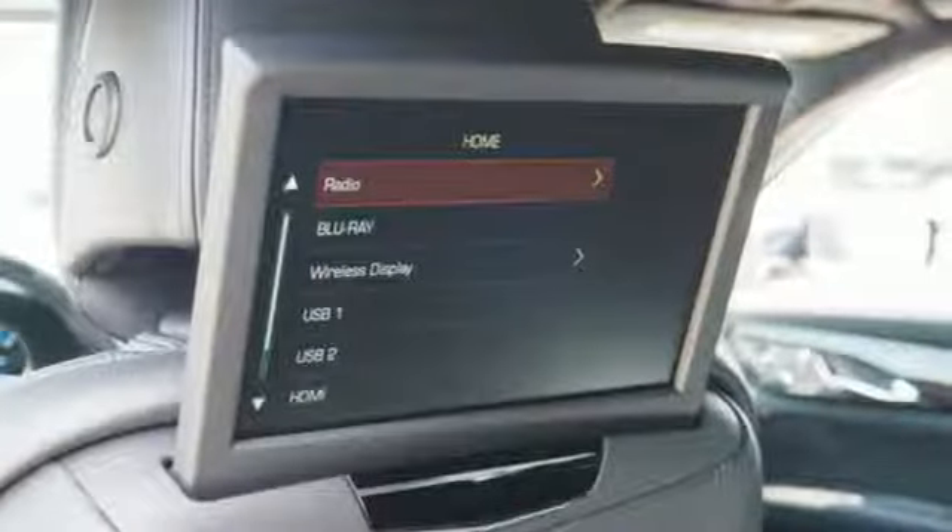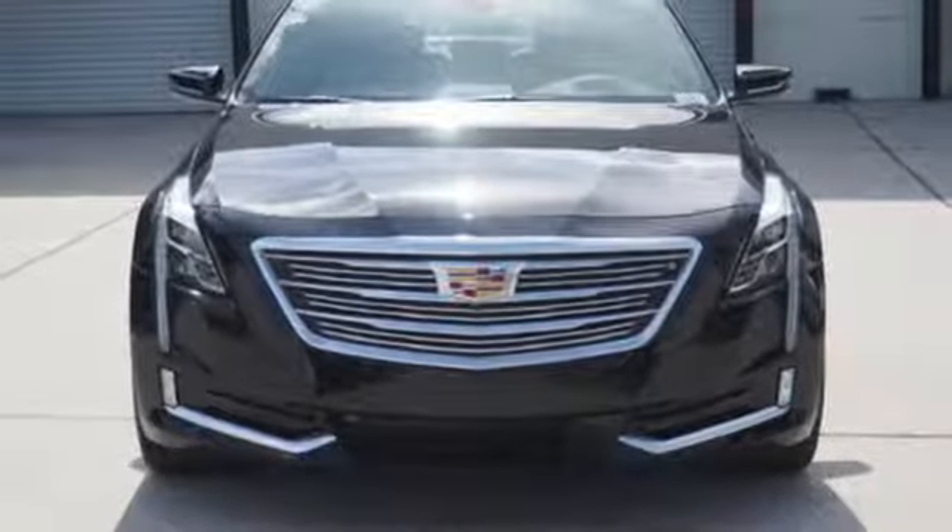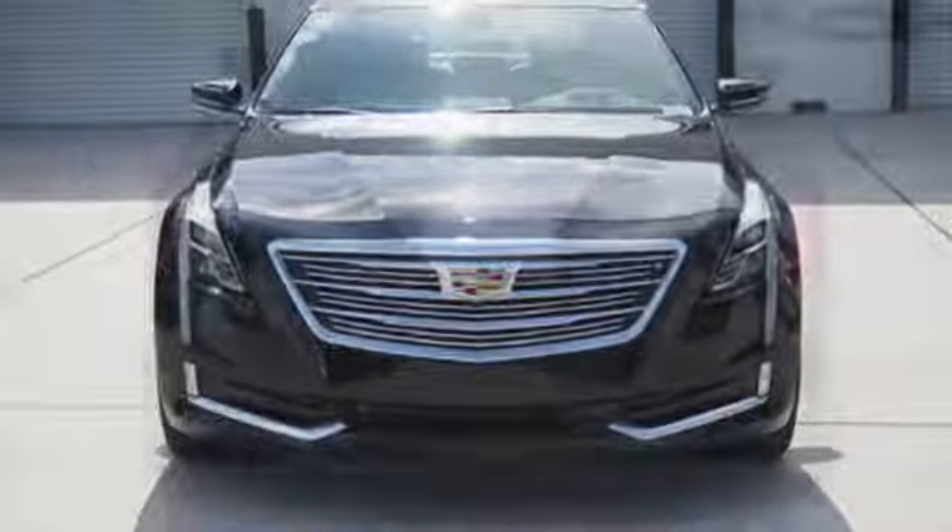Power reclining heated and ventilated rear seats, magnetic fluid-filled rear shocks, automatic park assist too, and heated and ventilated leather bucket seats.